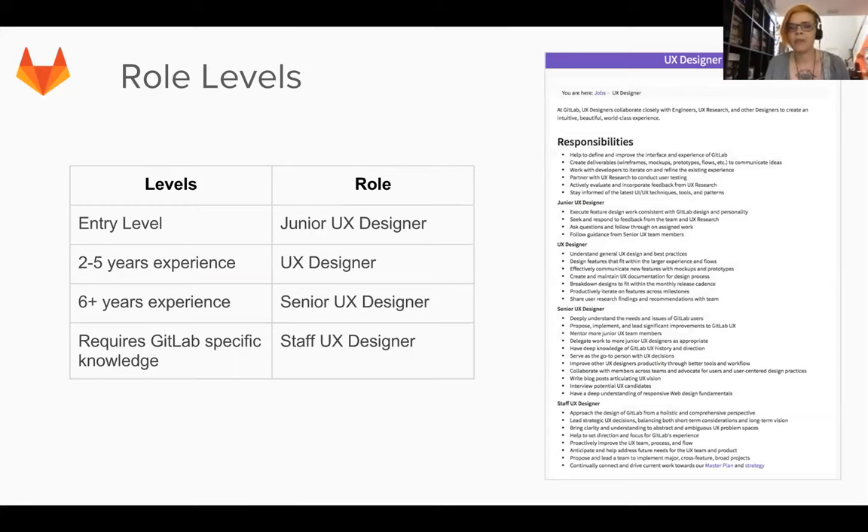Here's an example from the UX team. We have our junior UX designer role at entry level, then UX designer at roughly two to five years experience, then senior UX designer, and then staff. If you click on the UX designer image you can go directly to that web page to read what each one entails. Every department should have something like this - it's really going to aid you in helping team members build a career path within GitLab.